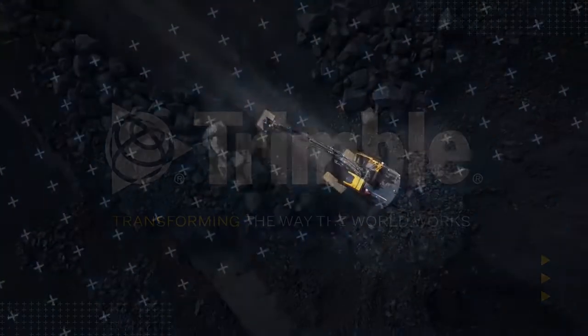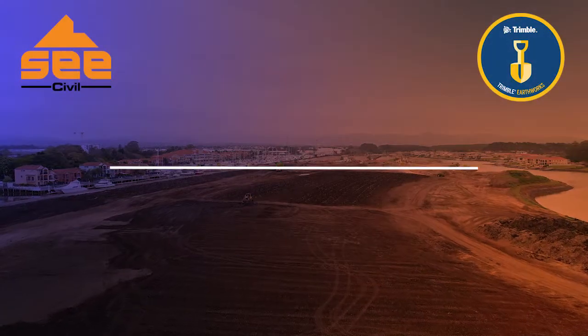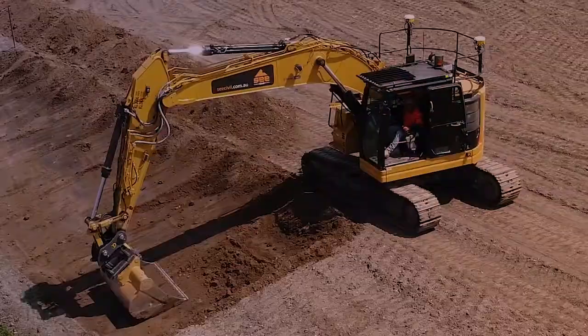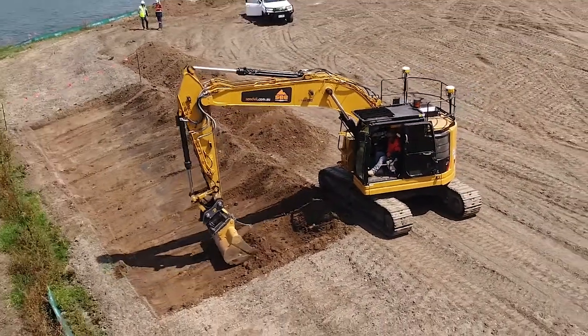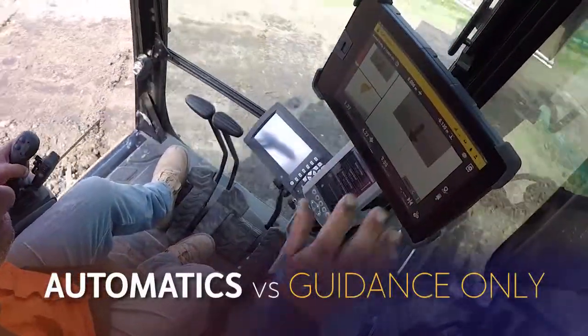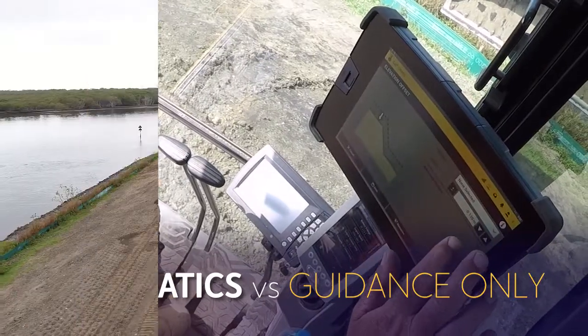We at Trimble were so excited about our new Trimble Earthworks excavator system with automatics that we wanted to show you what it can do in real-world applications. So we teamed up with our partner C-Civil to look at the productivity gains automatics might deliver for them through a direct comparison of the automatics and guidance-only systems.